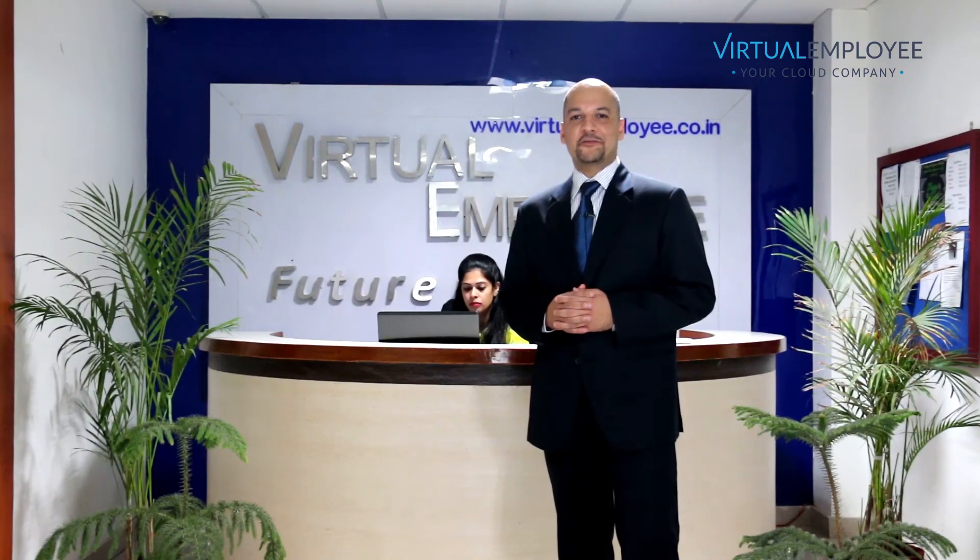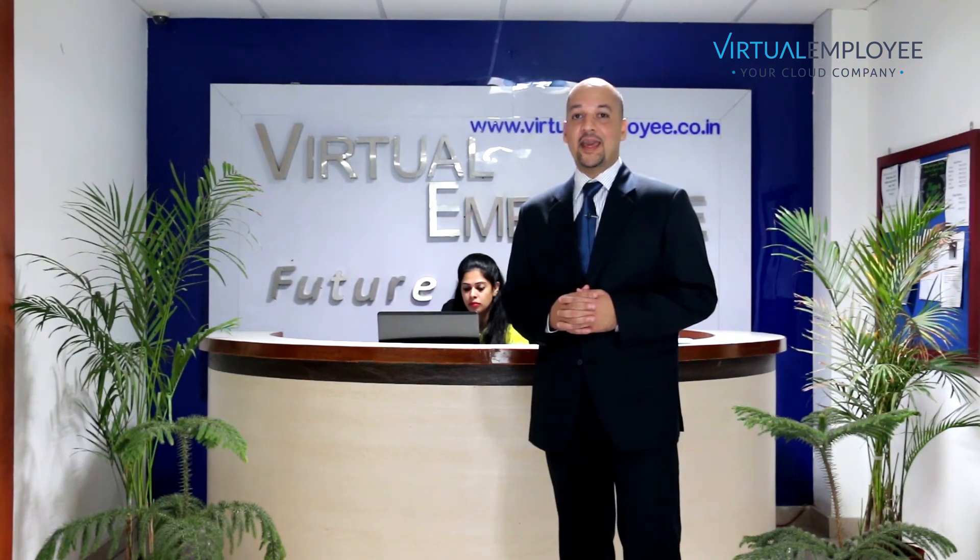This makes our service a bit of a hidden gold mine because, as far as we know, we are the only recruitment company in the world which is absolutely free.